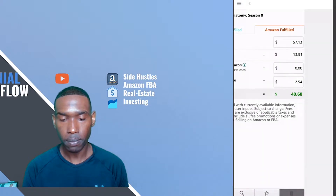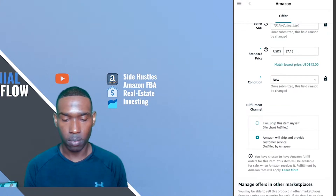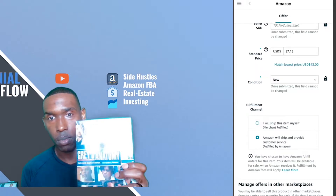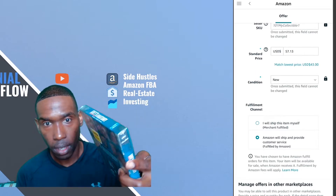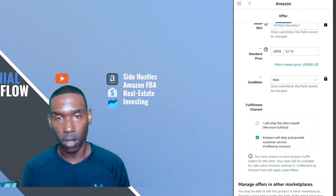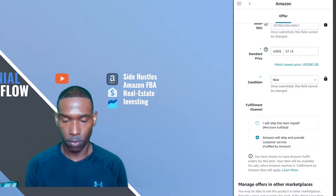We'll gross $40.68 for this item, so I'm going to go ahead and list it in new condition. Some notes about this particular item that we found at Goodwill — it's still sealed in its original packaging, which is the reason why we will list this item as brand new. I'll probably still throw this item into a poly bag and throw our label on top. But again, $2.54 here and we're making over $40 for this particular product.